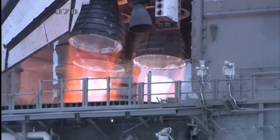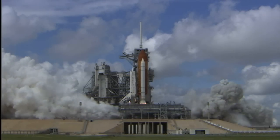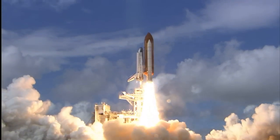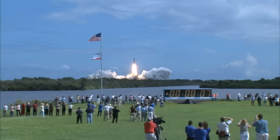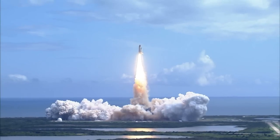T-minus 5, 4, 3, 2, 1 — booster ignition and liftoff of Discovery, hoisting Harmony to the heavens and opening new gateways for international science. Discovery has cleared the tower.